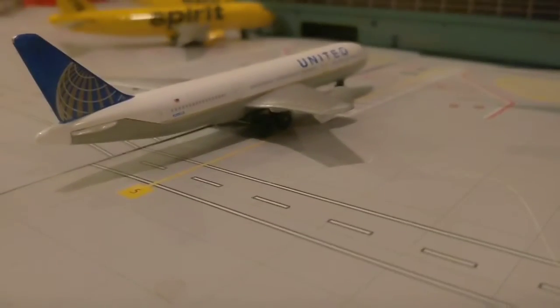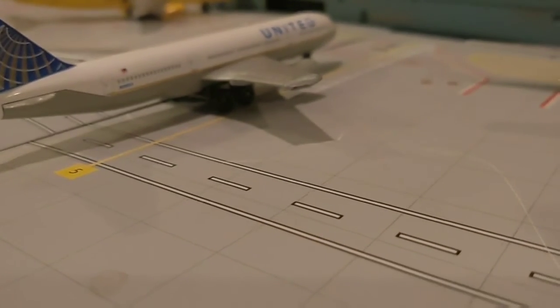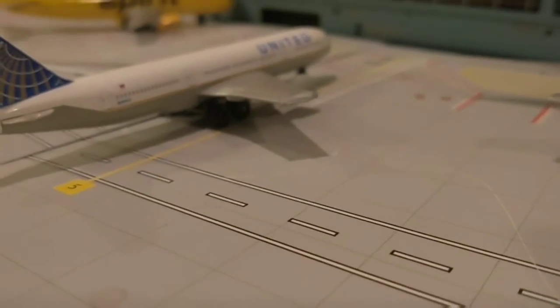Right here we have another United Airlines triple seven that is pulling in from its flight from Dallas.